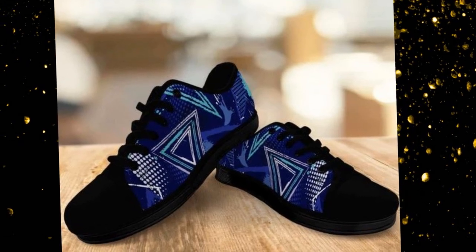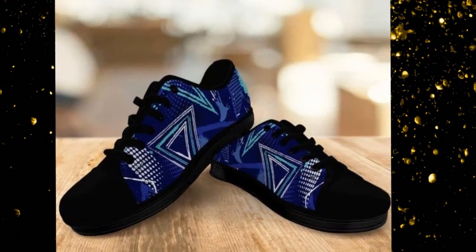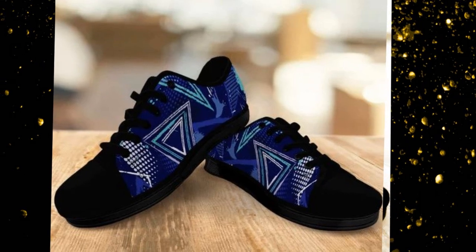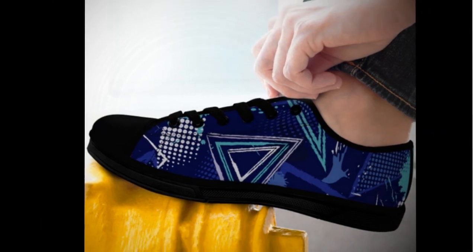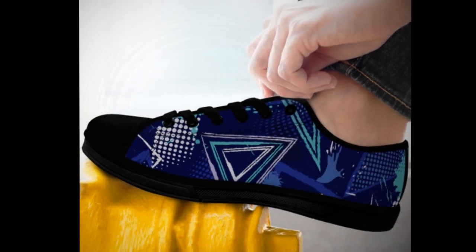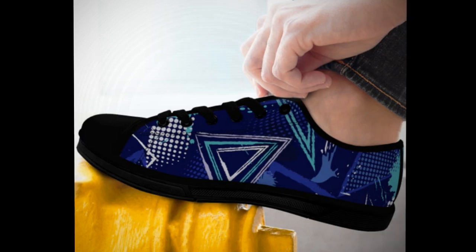That's all for today's video. If you found this review helpful, hit that like button and subscribe for more awesome content. Comment below and let us know your favorite way to style sneakers. And don't forget to grab your pair before they run out. Until next time, stay stylish, stay comfy.